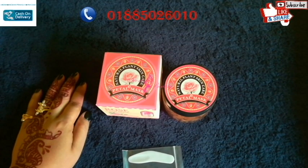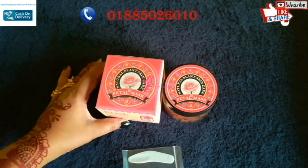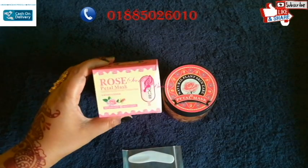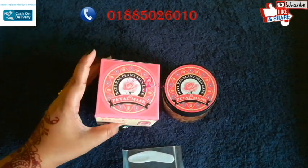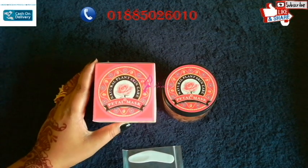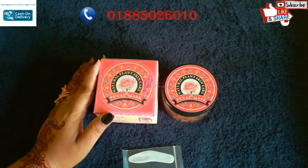Today we are looking at the best product — it is one of the fairness masks, one of the face masks, one of the rose petal masks. It is one of the best products. How do we use this product?